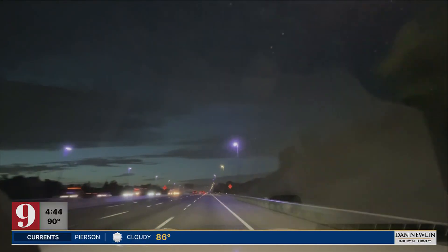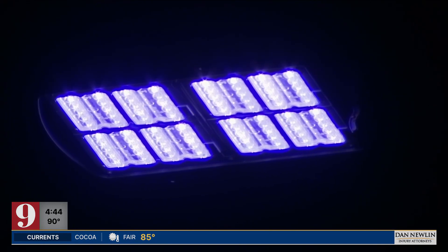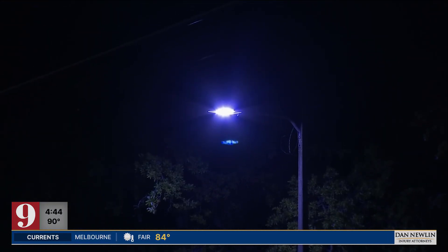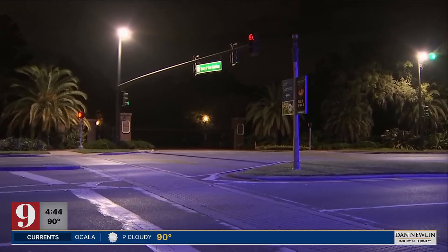It's become a familiar sight on the Central Florida drive — purple streetlights. Very strange, very weird. We first told you about them back in 2022. Within that fixture, there is a bulb-type material that has a coating, a phosphorus coating, that is changing it to the hue of purple. It's a manufacturer defect, and the purple doesn't light the road as well as the white.